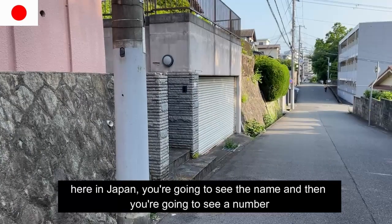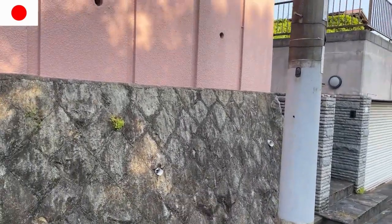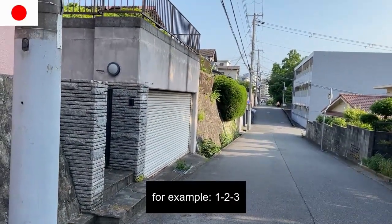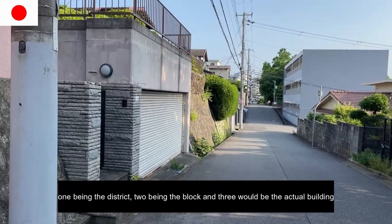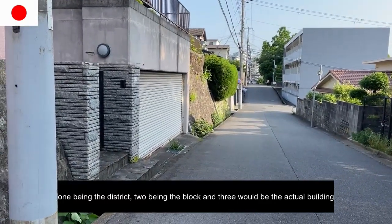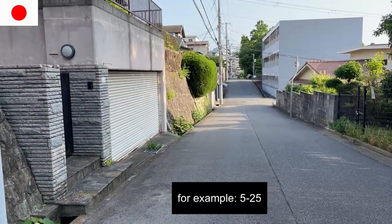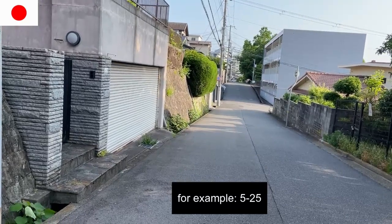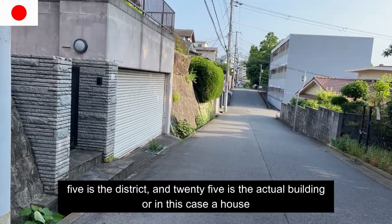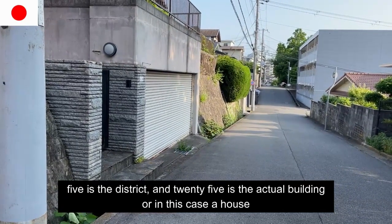Here in Japan, you're going to see the name and then you're going to see a number with hyphens. For example, 1-2-3 — one being the district, two being the block, and three being the actual building. Sometimes you'll just see two numbers, for example 5-25, where 5 is the district and 25 is the actual building or in this case a house.